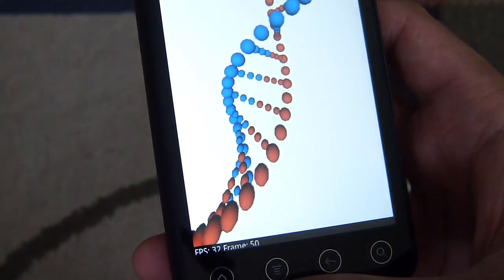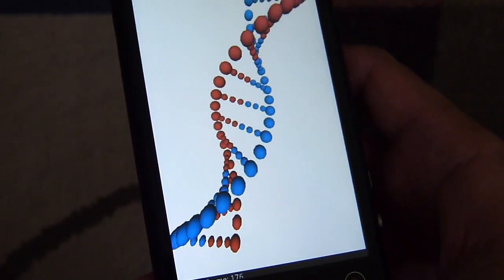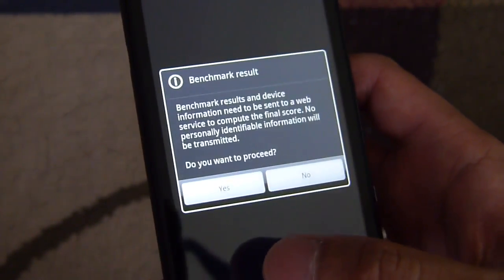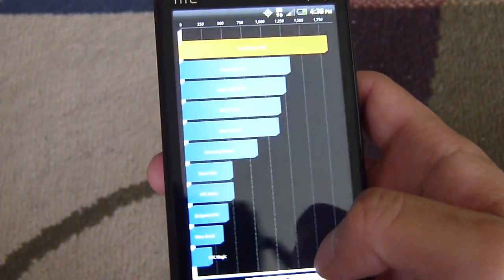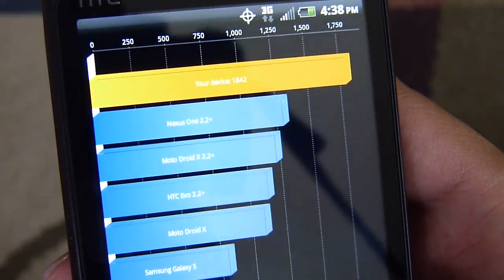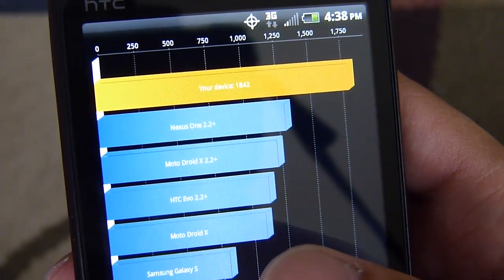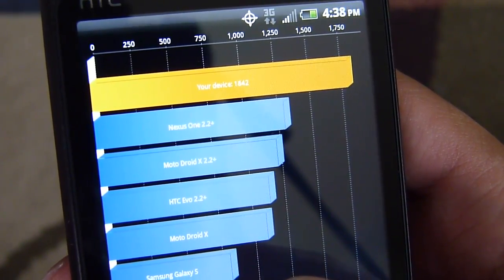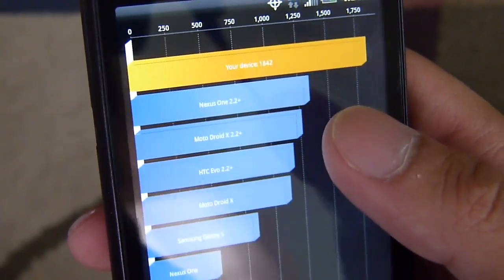Almost done with this first test. This is from a cold start, no programs or anything running in the background. So it looks like it pulls in a score of 1842 — a pretty good mark versus some other handsets: Nexus 1, Droid X with 2.2 and up, and of course it beats out the EVO 4G. So 1842; we've seen better.